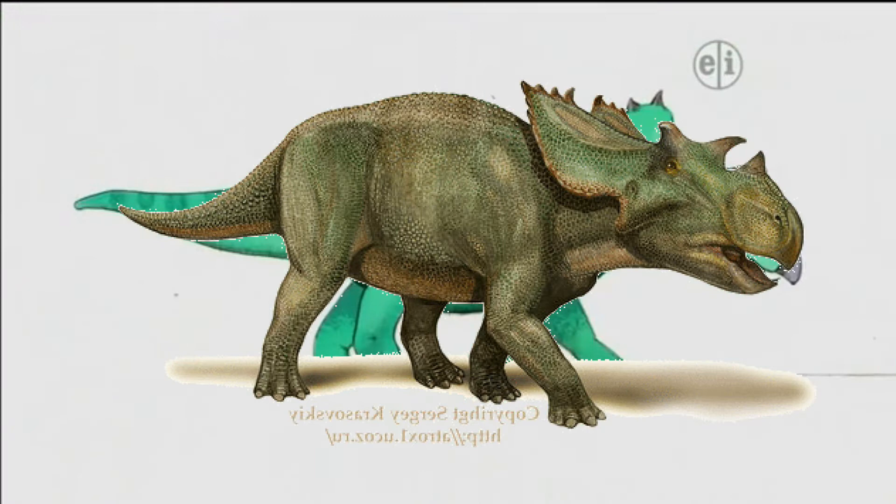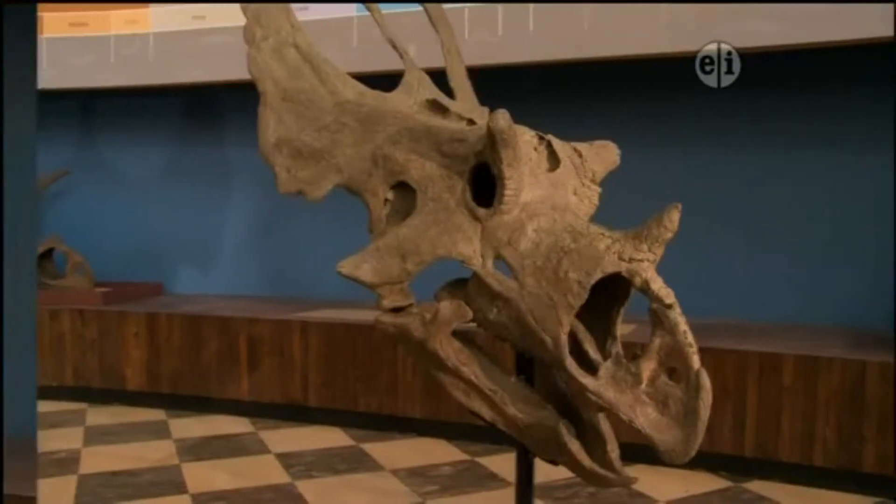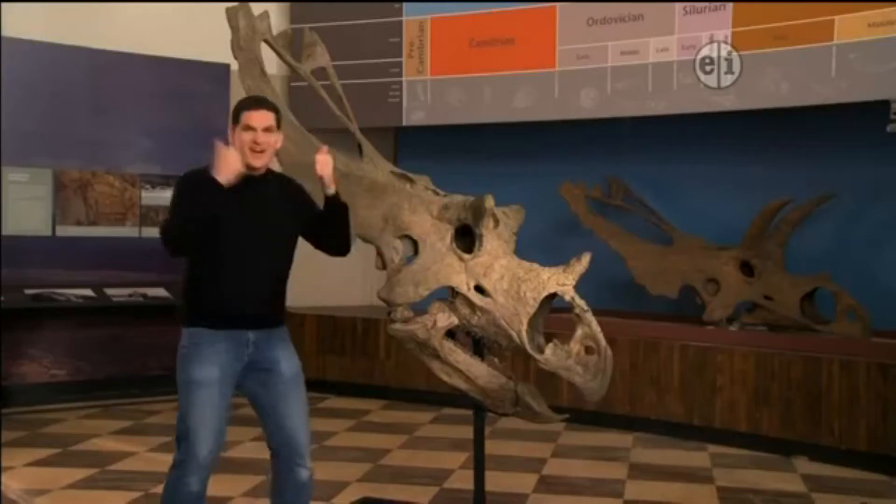And this was a huge animal, about 20 feet long. But most impressive of all is its enormous head, almost seven feet long. Utah Ceratops had a large horn over the nose and short eye horns that stuck out to the side.